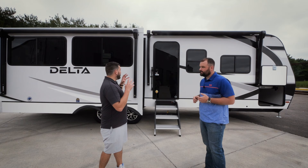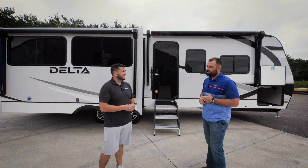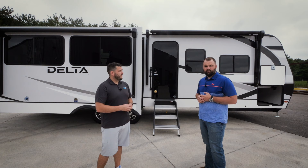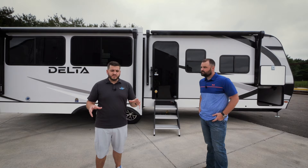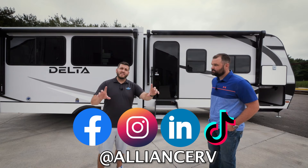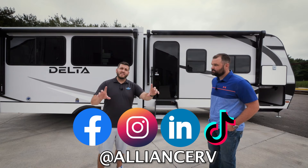That's a lot we covered on the 292 RL. We welcome everyone to comment below with any feedback — we do monitor it, and customer feedback is part of what helped make Delta so great. Thanks for watching. If you have additional questions, comment below, check us out on our socials at Alliance RV, and learn more at alliancerv.com. We hope you join the Alliance soon — take care.